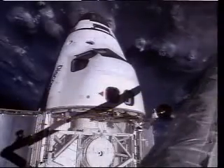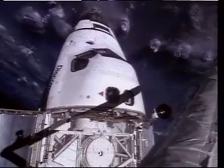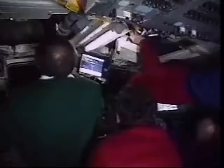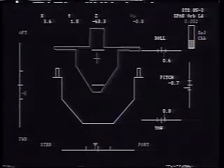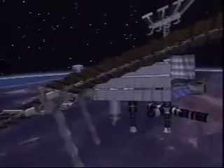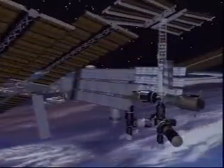Another set of eyes, called the Space Vision System, will provide far more than just pictures. Tested on several shuttle missions, the system uses targets, the shuttle's payload bay cameras, and a series of computers to create an artificial image of a module, providing precision information to the robot arm operator about where it should be moved. The International Space Station will be covered with close to 250 Space Vision System targets to help astronauts with assembly.